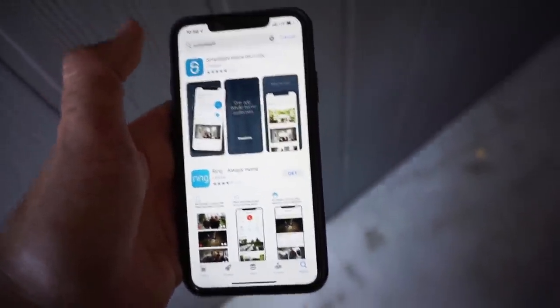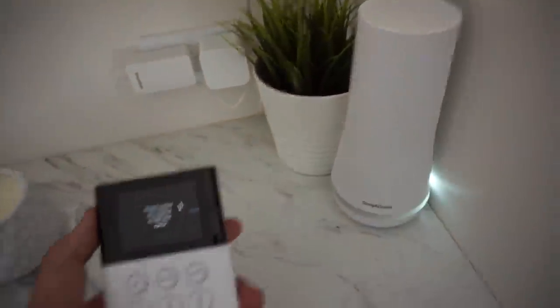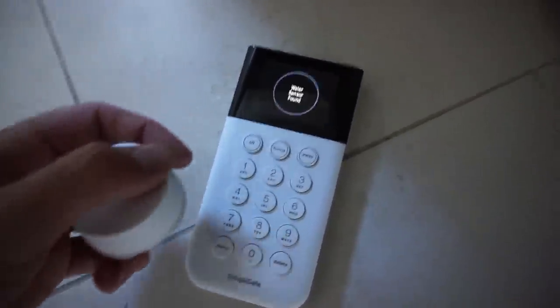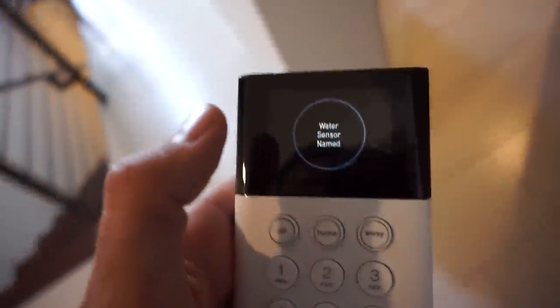Let's go ahead and download the SimpliSafe app. The garage camera is all set up — that literally took 30 seconds. I've got some stuff at the shop to fix it to the wall and make it look really nice, but for now I just want to get it set up. I really like how wide angle it is. The keypad and base station are set up, and adding a device is really easy. To hook up this water sensor, I just press this button — 'water sensor found' — and that's it. I'm going to put it right next to the washing machine and set the location to laundry.